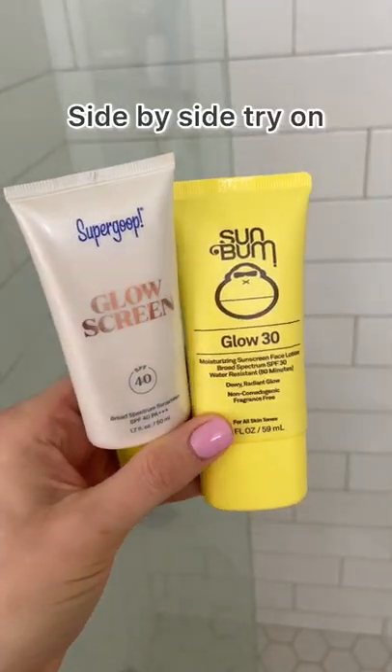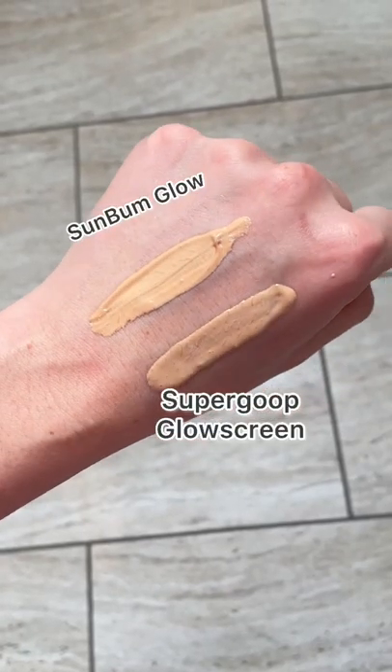The Supergoop Glowscreen has been a staple in my routine pretty much since it launched, so as soon as I saw the Sun Bum one, I had to grab it. The Supergoop Glowscreen is SPF 40, Sun Bum is SPF 30, and that is the main difference. They look very similar, but Sun Bum's a little bit of a lighter texture.